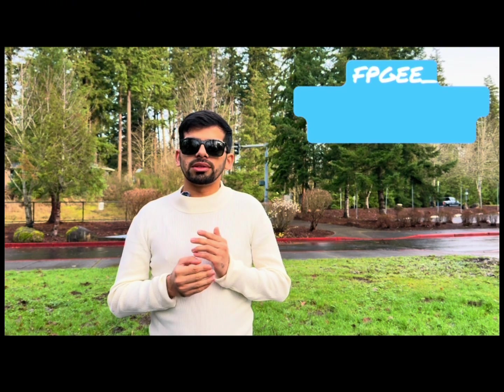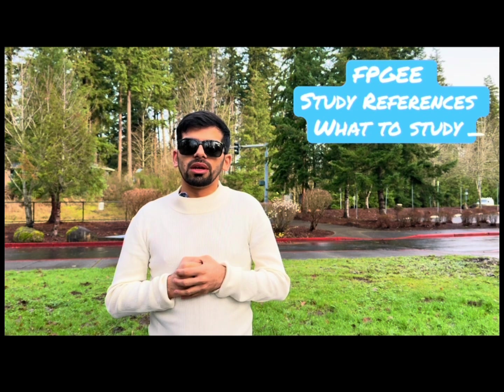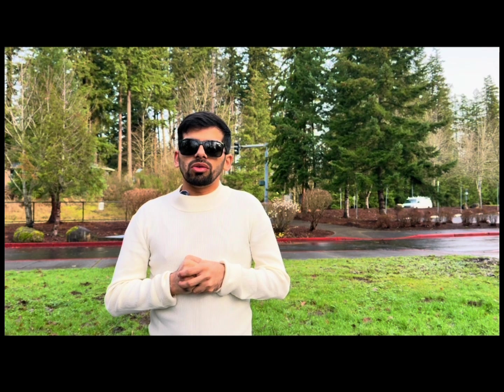Hello, welcome to another one. In this one I will be discussing about the FPGA requirements, study materials, and everything. FPGA is actually an equivalency-based exam which is basic in nature — your pharmacy basic knowledge — and will give you an equivalency certificate to practice for the internship and for the process of registering as a pharmacist.